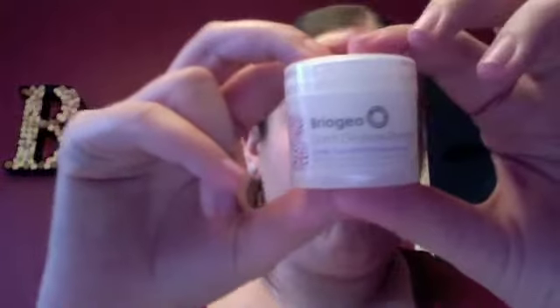Next we have a deep conditioning repair mask for dry, damaged, or chemically treated hair. I don't dye my hair but I always try masks and conditioners. It smells really good — like a relaxing spa.